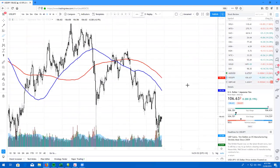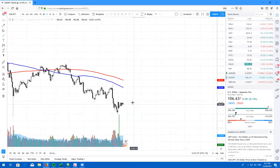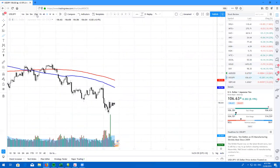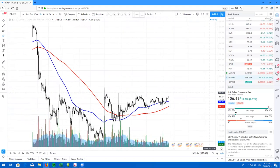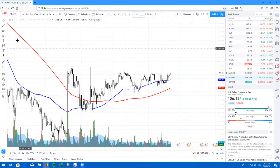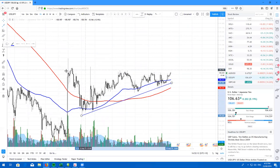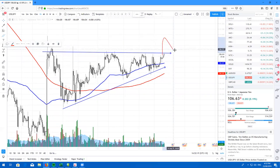Here's the USD/JPY. Now this was one I actually missed — completely slipped out of my radar. But if you take a look on the hourly chart, we are forming an absolutely amazing little wedge here and we are just about to break out. So if you are looking to play USD/JPY long, look for the breakout — we are just about to break out now — and look to buy the retest and take USD/JPY higher.